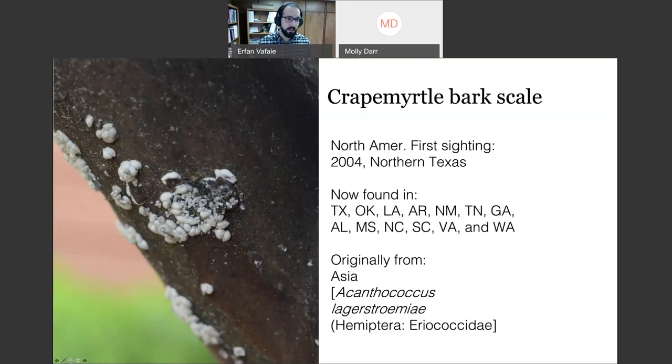Here you can see egg sacs — the large round white objects — and smaller, more oblong male pupae. When crawlers emerge from the egg sacs, they are small mobile nymphs that move around to find a good spot to establish and feed. They go through different instars and molting stages until they either become a female, forming a white wax egg sac, or pupate as a winged male that can fly and find another female to mate with.